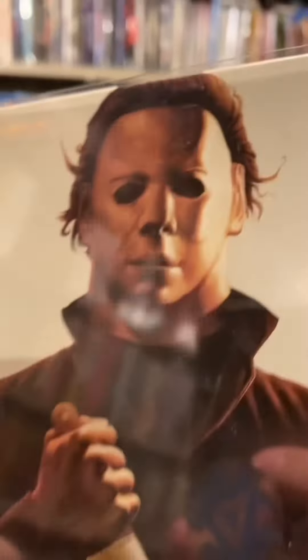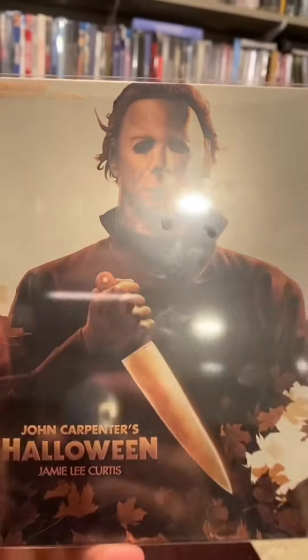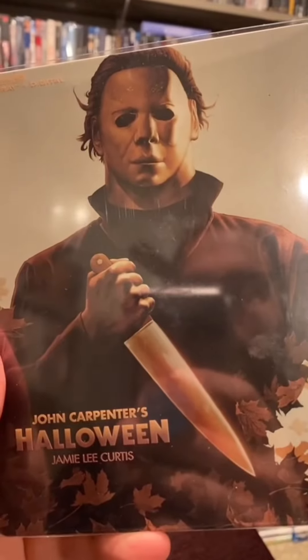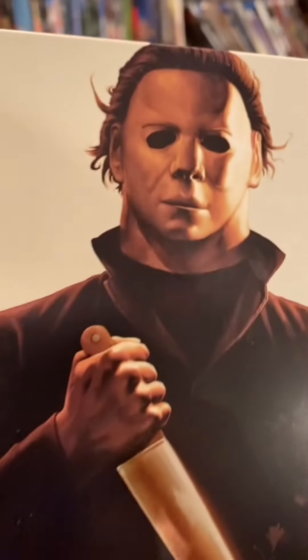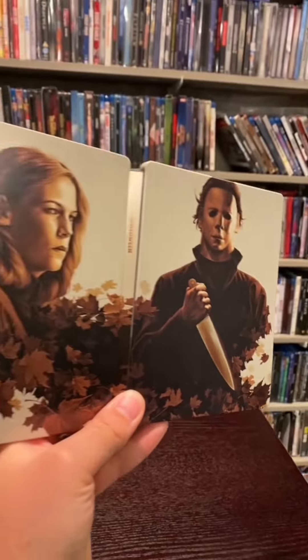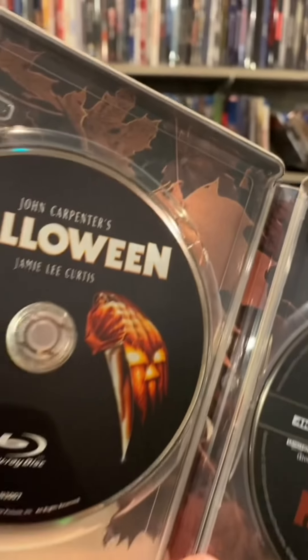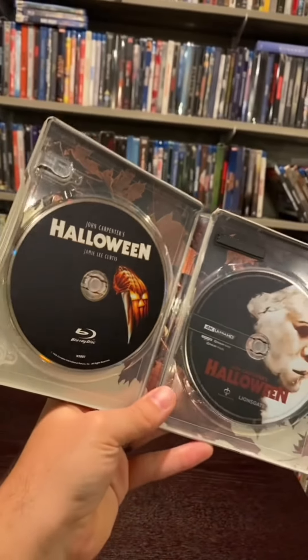They all look gorgeous. Let's start with the OG — here's the original Halloween from '78. It comes with a slipcover from Lionsgate. Gorgeous looking release. Let's slip that slipcover off, because once you take it off you get a look at its gorgeousness all in one flowing art piece. I love this release so much. There are just leaves in the background going with that aesthetic, with the Blu-ray and 4K housed in here nicely.